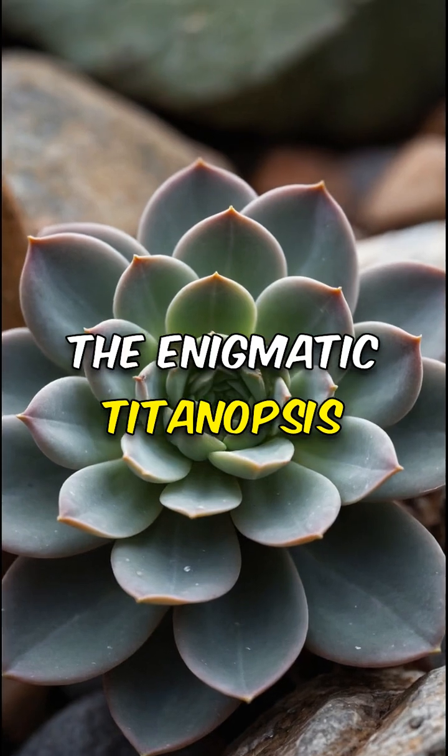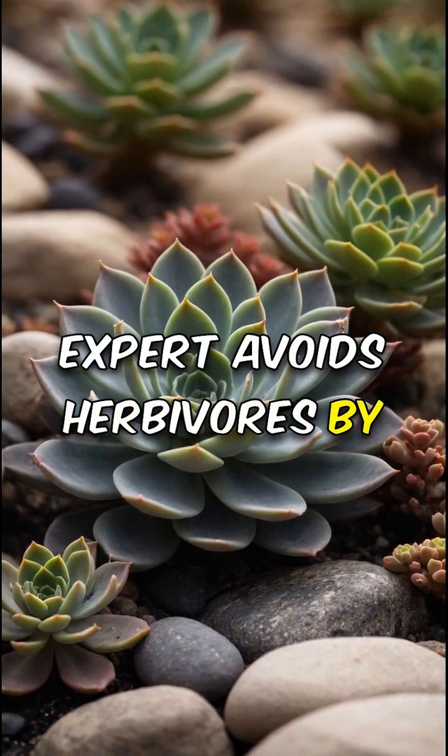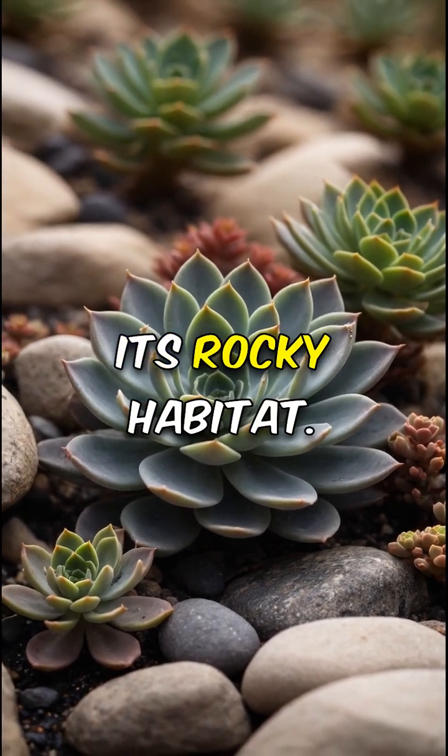The enigmatic Titanopsis succulent: resembling tiny stones, this camouflage expert avoids herbivores by blending seamlessly into its rocky habitat.